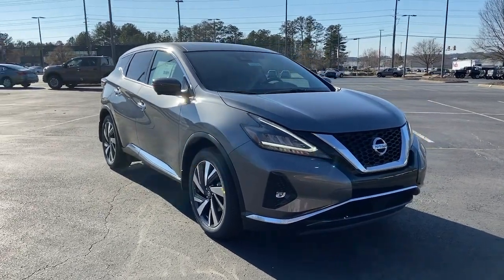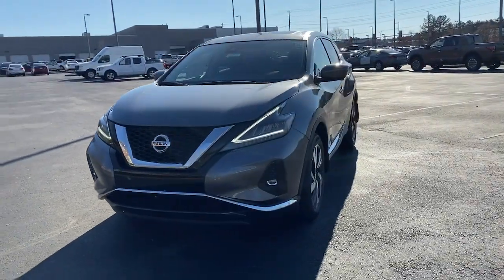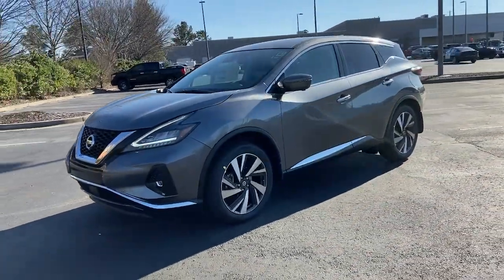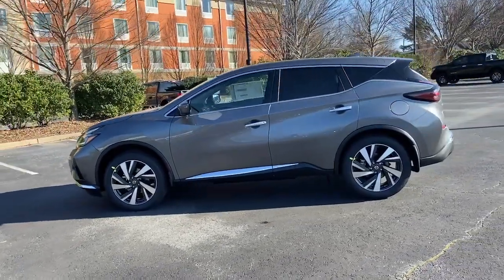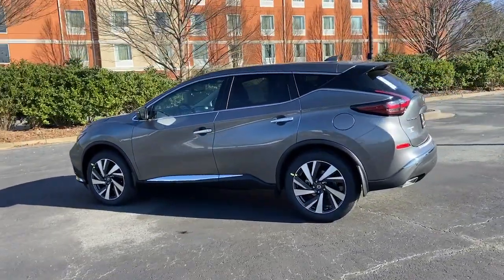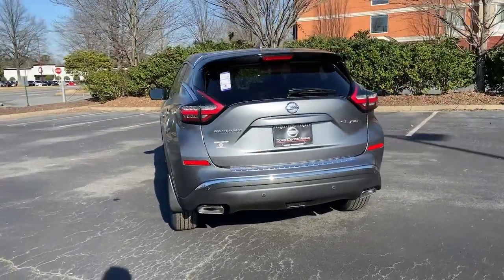Get a feel for the 2022 Nissan Murano. Enjoy a view of this Nissan Murano, the sophisticated midsize crossover that prioritizes comfort and leverages a suite of advanced tech to keep you safe, connected, and entertained. The following are some of this vehicle's highlighted options.